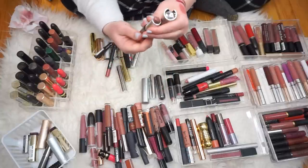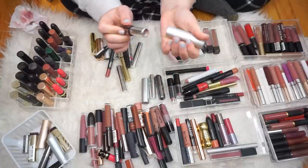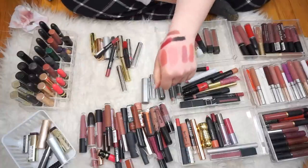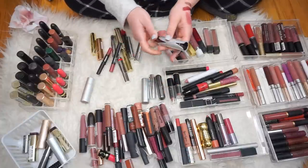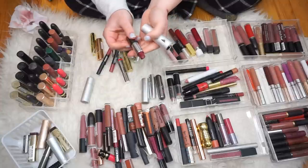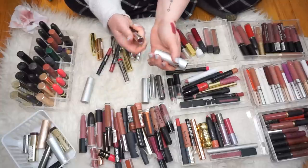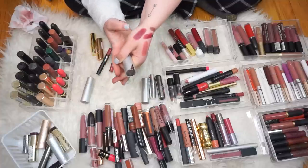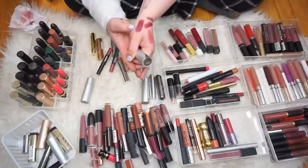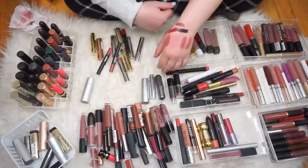This one doesn't have a number on the bottom so I don't know what color it is. And I just broke it at the base, which kind of sucks, but it is a pretty color. That's a maybe. This also doesn't have a number — that's weird. This is a dark red. That's really nice, but again, I have other colors like this. For darker colors I do like to wear liquid lipsticks because I want them to last as long as possible and not get everywhere, so passing that on.